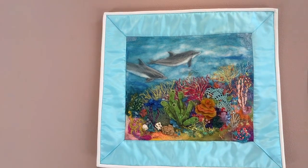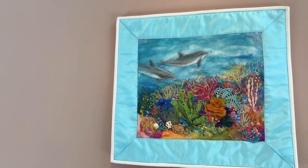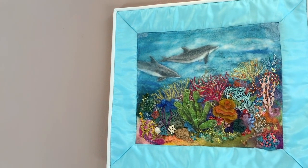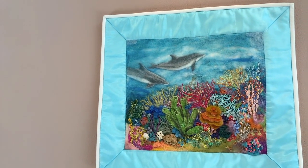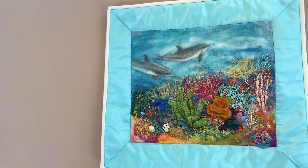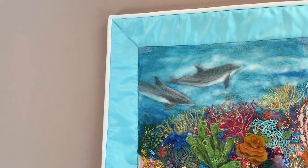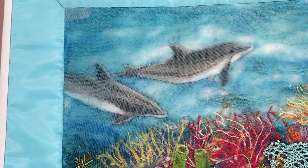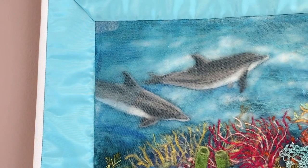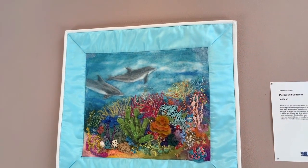Here we have Playground Undersea. This utilizes a lot of different techniques — it's got wet felting, dry felting. I made a lot of the pieces in here from real coral that I've collected. There's dyed burlap, vintage doilies that I dyed, ribbons, and a lot of hand embroidery in this piece. If you look at the dolphin back here, I wanted to make it diffused — I wanted the water to look diffused. So I put tulle over it, a piece of light blue clear sheer fabric that lays back there and gives it a diffused look. That's how I achieved that.